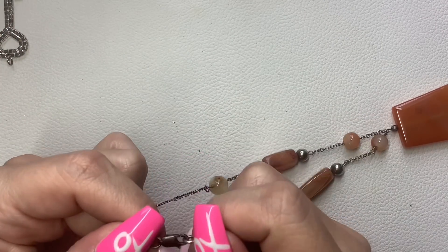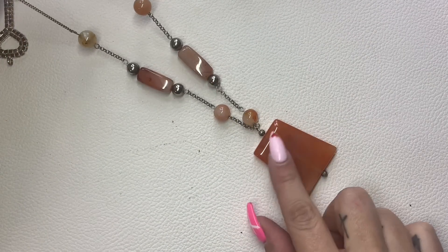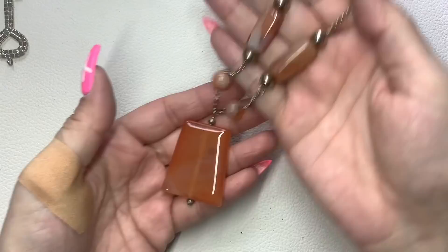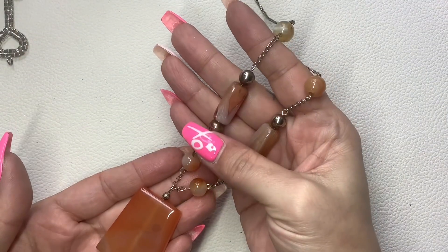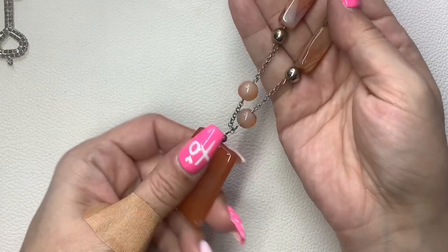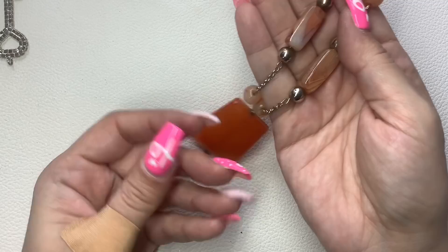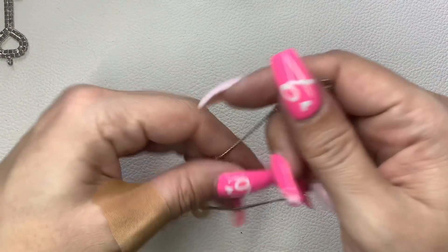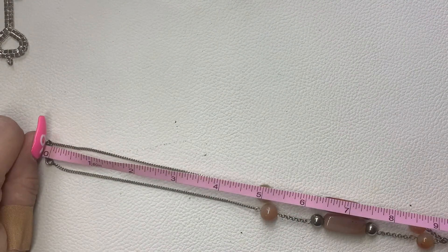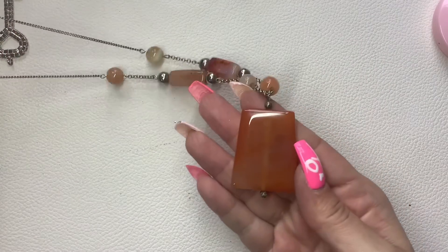This is sterling with — I want to say carnelian, but I'm going to go more with an agate. You guys can let me know in the comment section. It does have a pretty nice weight to it. Nine and a half inches wearable. Let's do $15 on this one.